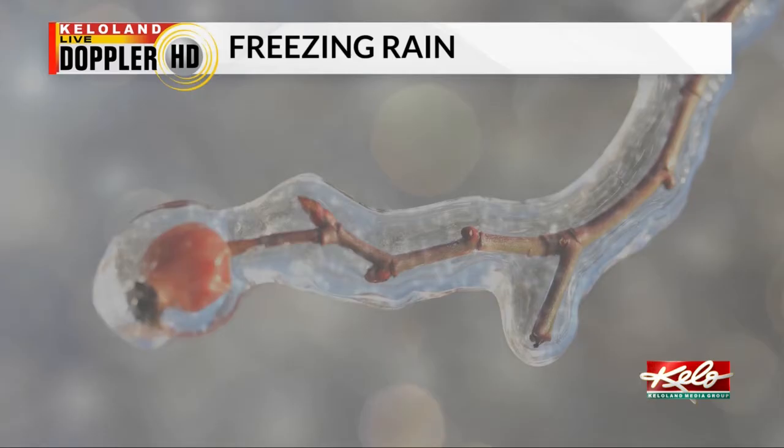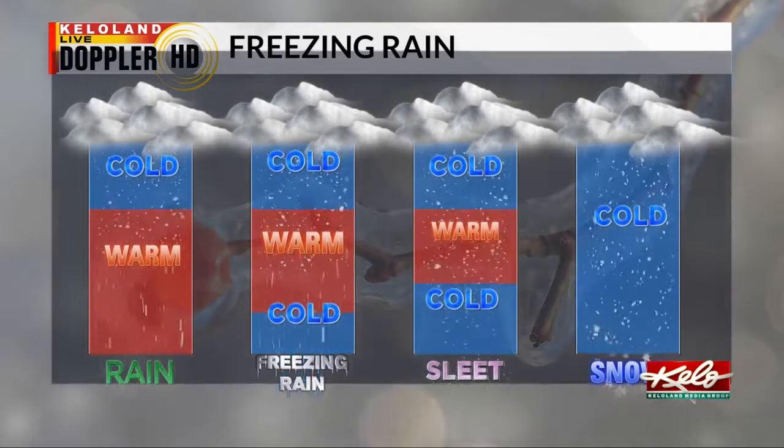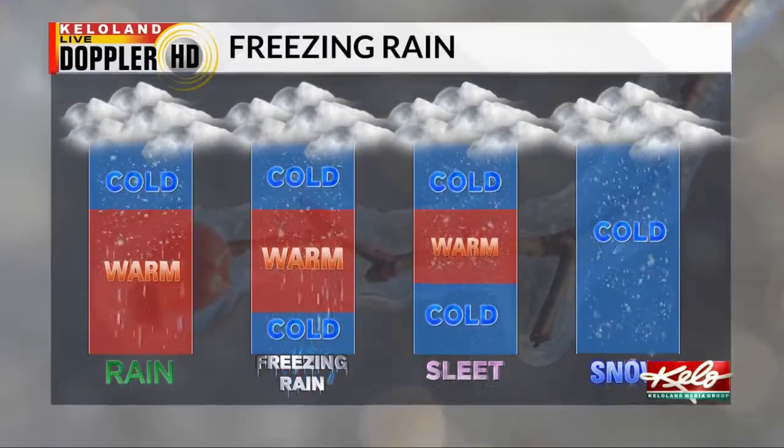The atmosphere is colder than the surface. As precipitation falls, it depends on how large the warm section is in the atmosphere for which kind of precipitation reaches the ground. For rain, the warm section stretches all the way to the surface.